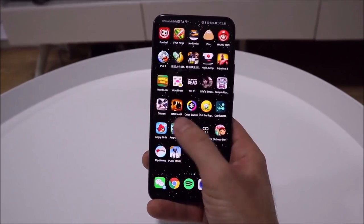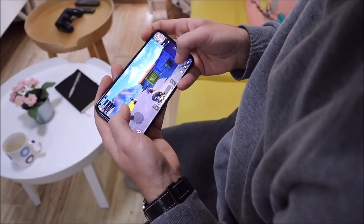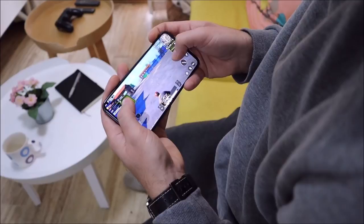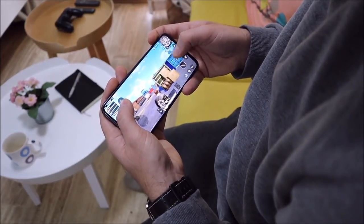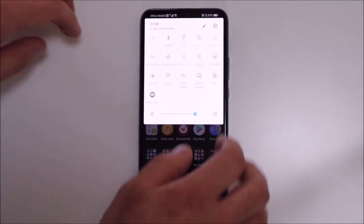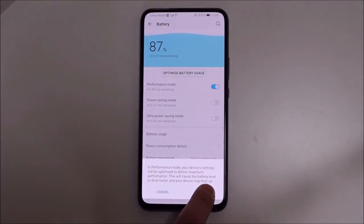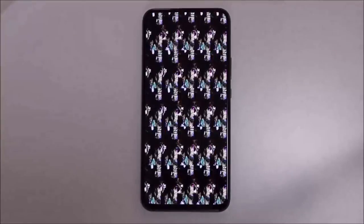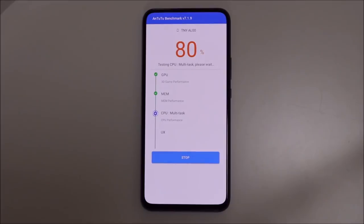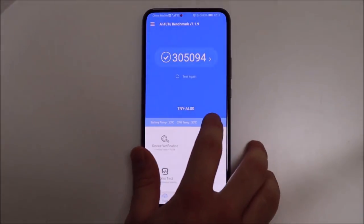Where this device really excels is performance. You get the 7nm Kirin 980 chipset, currently the fastest Android chipset on the market until the new Snapdragon releases early next year. The phone comes paired with a dedicated performance mode which utilizes the CPU and GPU for the fastest possible experience, much like Huawei and Honor have done with GPU Turbo mode on previous phones. The great thing is it can be enabled permanently and even when on, the phone does not reach high temperatures.